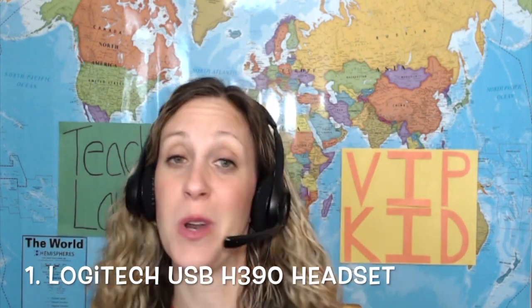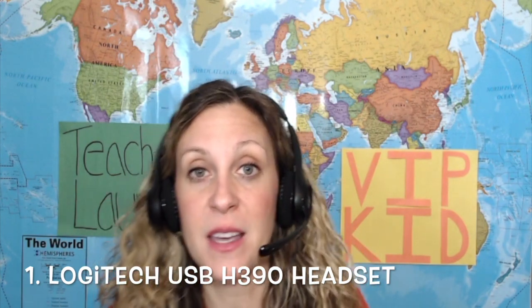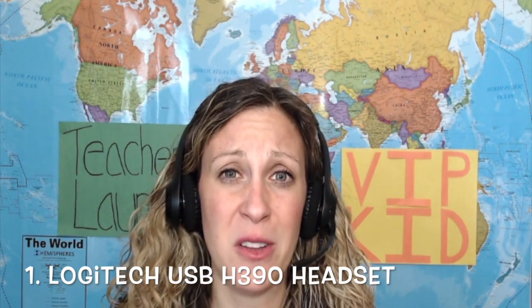The first thing I would have to say is definitely your noise-canceling headset with microphone. I just went on Amazon and I really didn't know what I was doing when I first started. I just needed a microphone — a headset with a mic so I can be hands-free. I didn't go with a wireless mic, but I kind of like that it's not wireless so I don't have to worry about charging it.